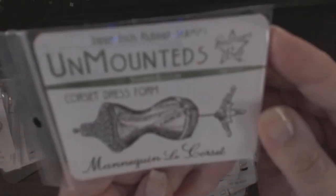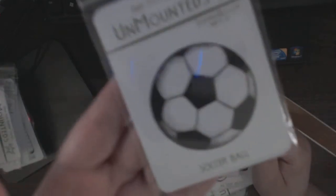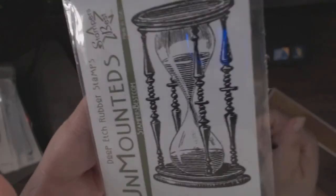Another dress form — it's a Mannequin de Corset, a corset dress form. Really nice size. A fun soccer ball — we have a nephew that would totally be appropriate for. Really cool. Hourglass, really nicely detailed.